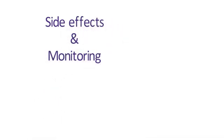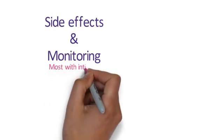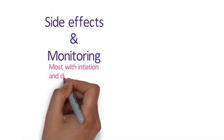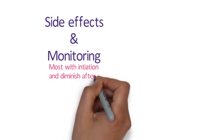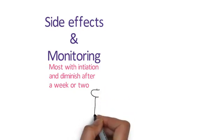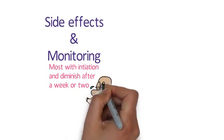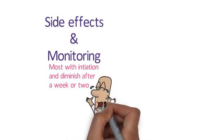Considering side effects and monitoring: there is considerable overlap in side effect profiles and monitoring requirements between medications. Overall, ADHD medications are well tolerated. Most side effects occur during initiation and with dose increases, and they tend to subside after a week or two. It is therefore very important that these side effects are explained to patients and parents, with advice given on what to do if they occur, so they can persevere through them if possible.